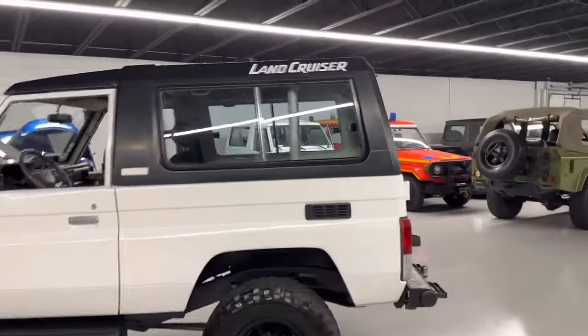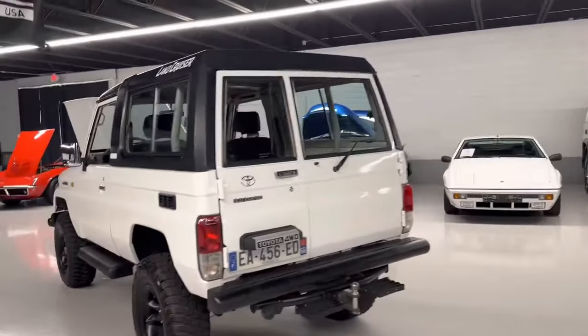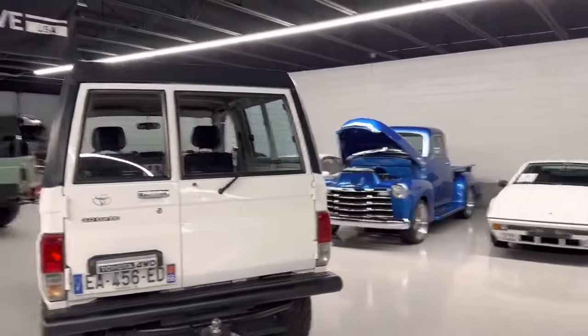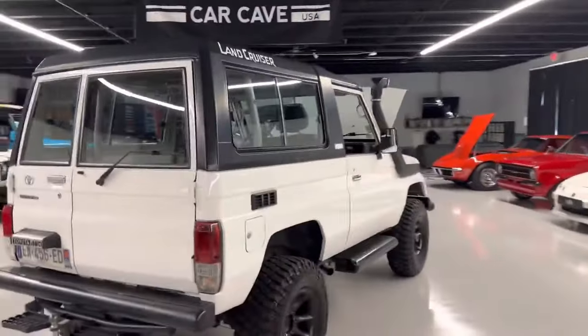This is a unique Land Cruiser. It has a bunch of performance mods, has a repaint, some custom bumpers, so we'll go through everything. Why not just start from the front? We'll start it up. We'll have a little bit of fun.